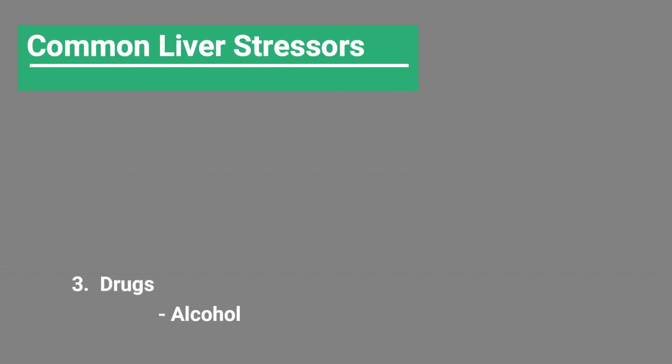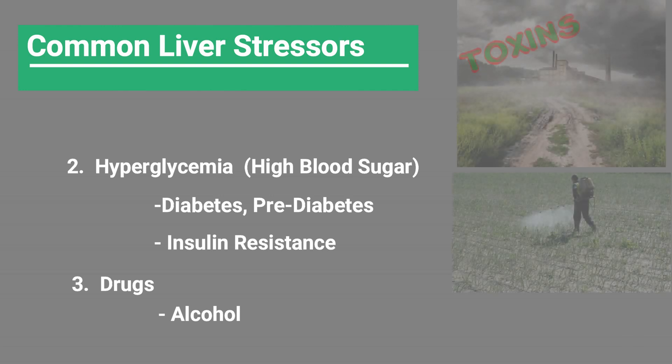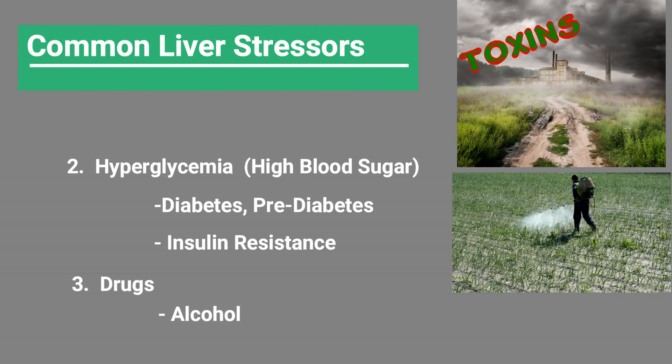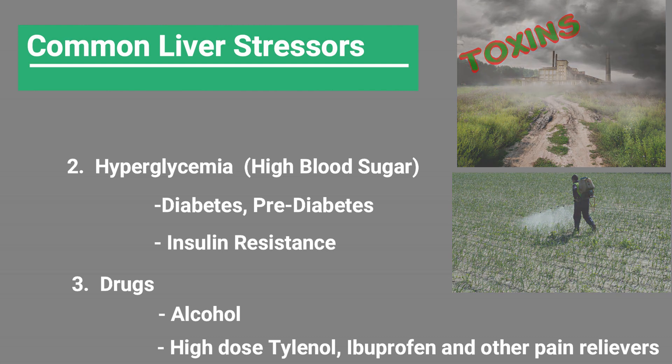For the liver markers — alkaline phosphatase, AST, and ALT — if they're elevated and we suspect chronic stress in the liver, we need to figure out what that is. In general: drinking too much alcohol, elevations in blood sugar or hyperglycemia, insulin resistance, diabetes, or pre-diabetes are things that really stress your liver. Toxins that have to be processed in the liver also cause stress, as does chronic use of Tylenol and ibuprofen. If you take those things, make sure you're not taking them too often, because it will negatively impact your liver's ability to function.